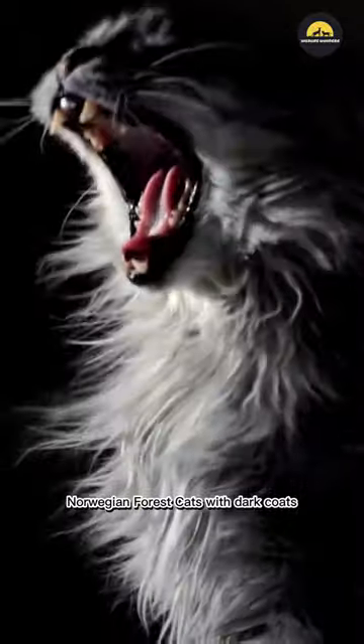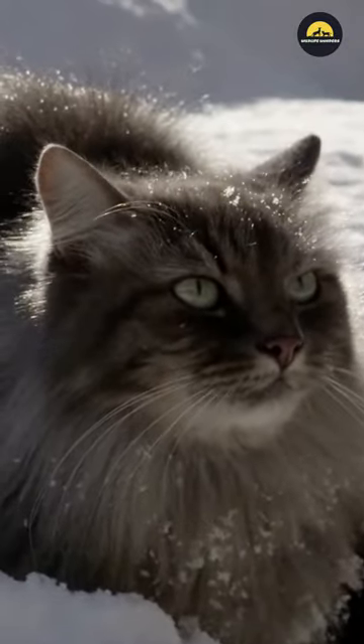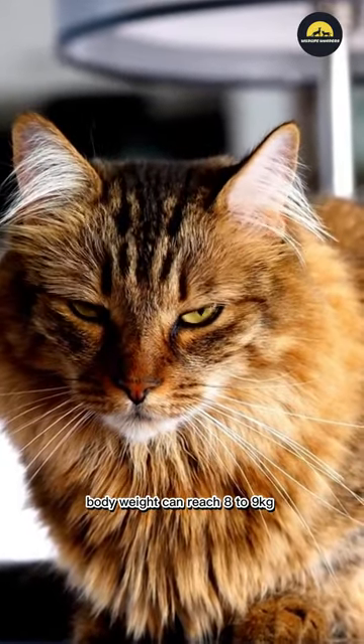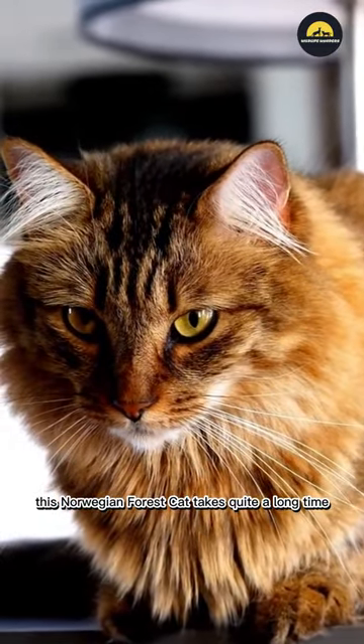Norwegian Forest Cats with dark coats tend to have shorter coats than those with lighter coats. This cat breed is known as the big cat race. Body weight can reach 8-9 kg. To reach that length and weight, this Norwegian Forest Cat takes quite a long time.